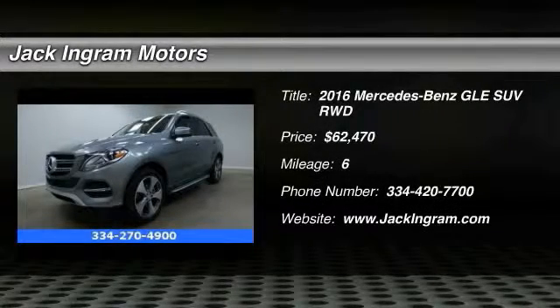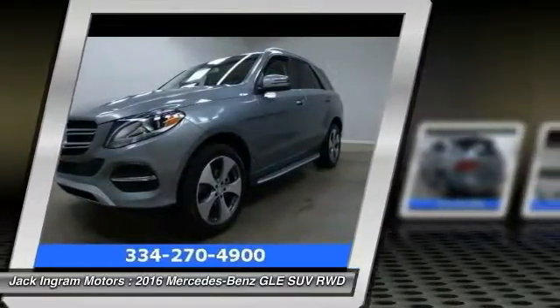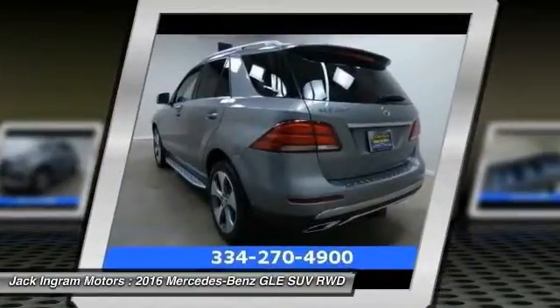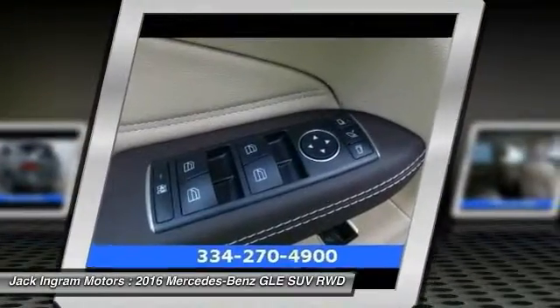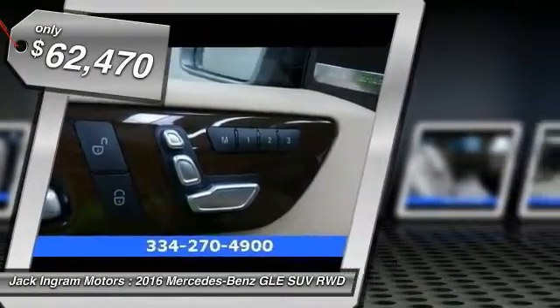2016 Mercedes-Benz GLE. The GLE comes with a full Mercedes luxury experience. It combines sports sedan performance with SUV stability. It comes with beautiful, serene-looking interiors and a command system that is close by to access every setting under the sun, and is priced below $65,000.